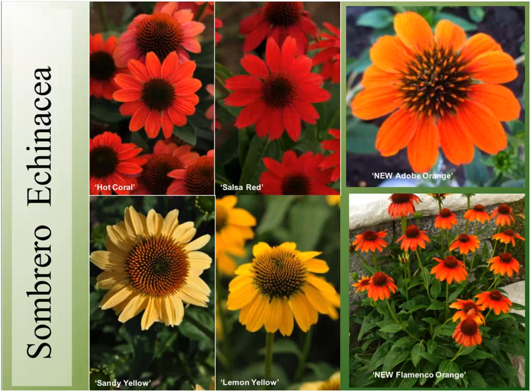Here are all the Sombrero colors up close — the Adobe Orange and the Lemon Yellow are fantastic. Those are by far my favorites.